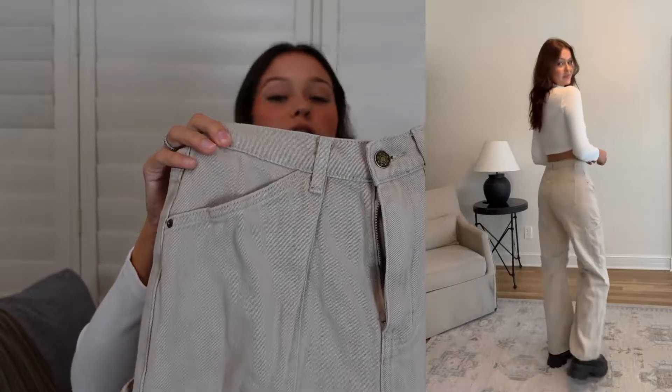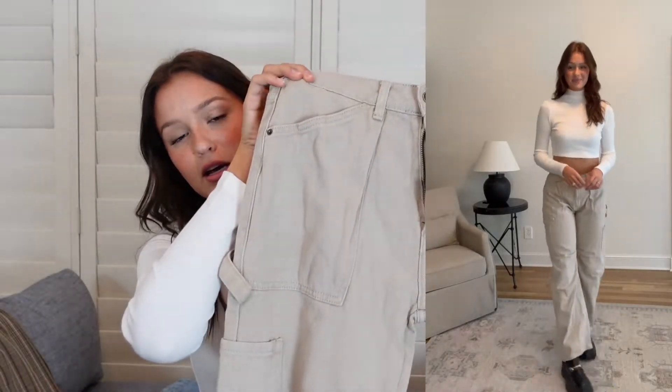Another way I styled the turtleneck is with these cargo pants right here. These are the Miami Vice Pants in beige and I got a U.S. 4. They're super cute and fun for fall, and they're a really good thick material. I also paired them with my chunky loafers from Princess Polly — I'll find the name and put it down below for you guys.